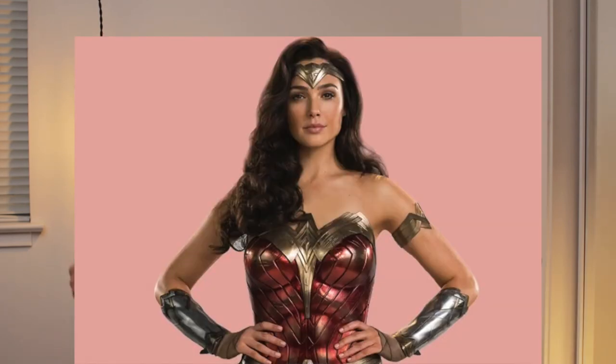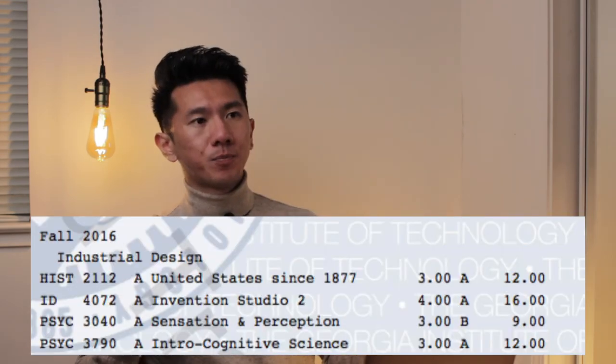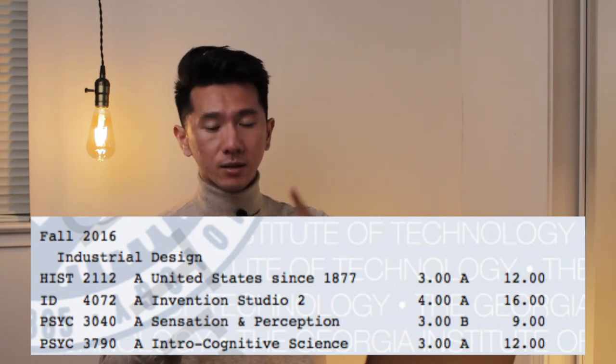For 2016 — my last semester. US History GE class — what I liked was we read a book on Wonder Woman. ID Invention Studio 2 — another industrial design studio where I raised my hand, got permission to do my own project, and it's still in my portfolio. Sensation and Perception, a psychology class about senses — how your eyes see, how you hear, smell, taste, and feel. And finally, Intro to Cognitive Science: human mind, human brain, learning, thinking, decision making, touching also on artificial intelligence. That concludes my four and a half years at Georgia Tech.